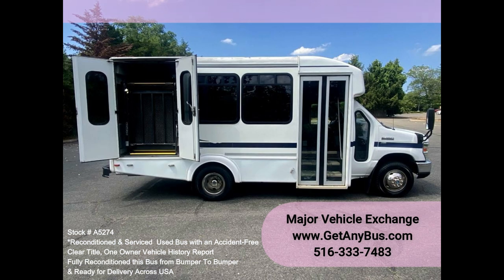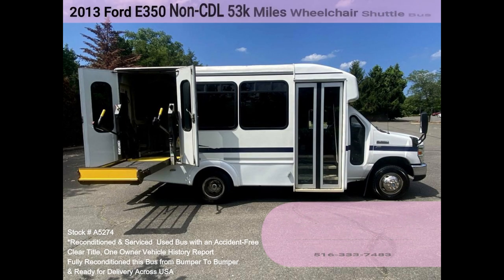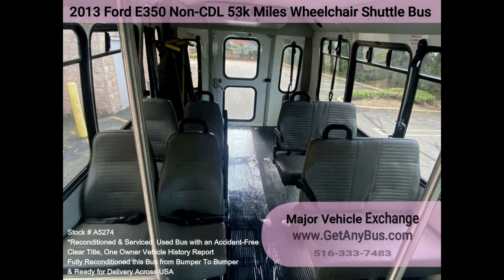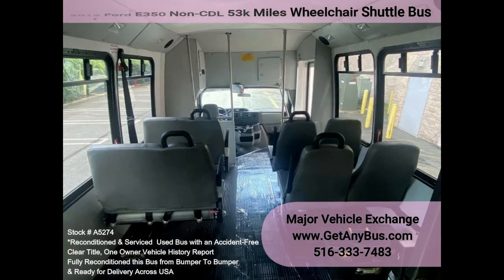Clean, comfortable, and perfect as a transit shuttle or activity and outing vehicle for church groups, adult daycare, senior centers, shuttle operators, teams, or associations. This E350 rides smoothly and handles well. The body will hold up well for years to come. This bus is well equipped and ready to go — large and spacious passenger cabin, with a quiet and powerful motor.